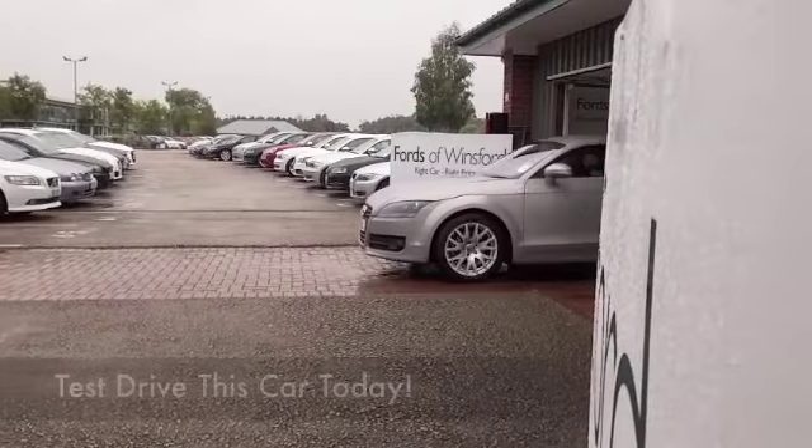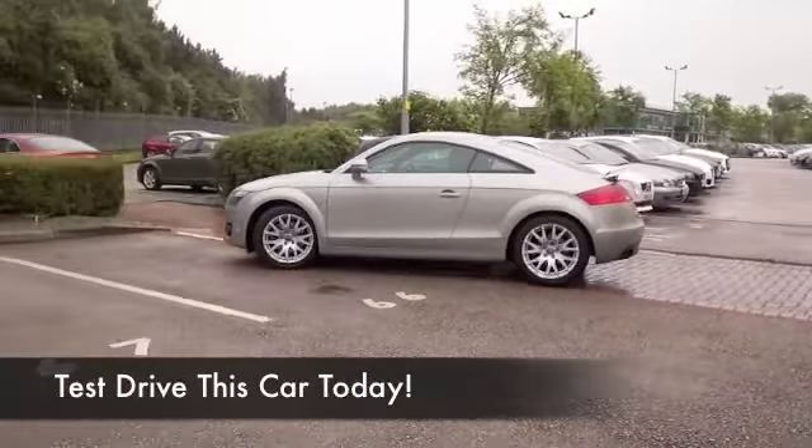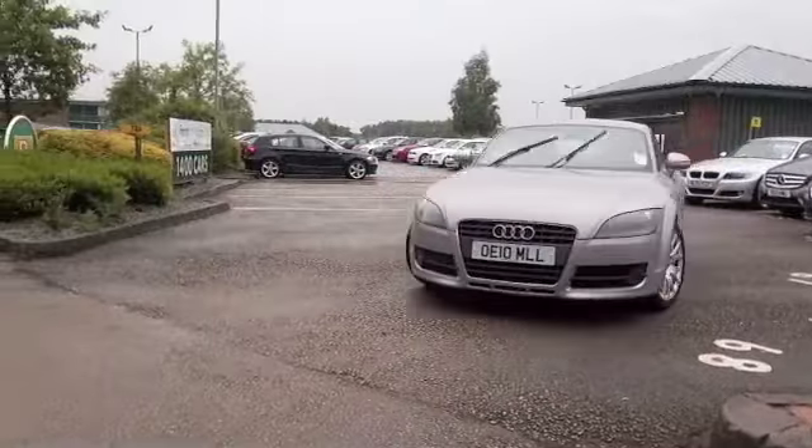There are certain cars that just tick all the right boxes and the TT is certainly one of them. It's a proper sports car but it offers running costs which are more akin to a hatchback.